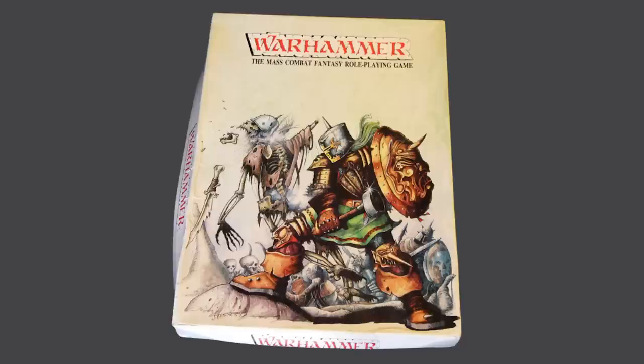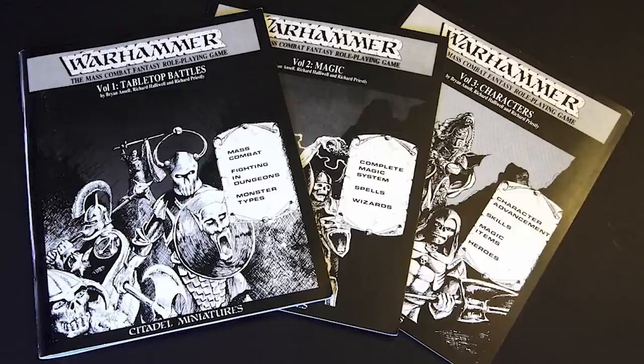Warhammer Fantasy. The first edition, written by Brian Ansell, Richard Halliwell and Rick Priestley, was published in 1983 as Warhammer: The Mass Combat Fantasy Role Playing Game. It consisted of a set of three black and white books — Volume 1: Tabletop Battles, containing the core rules; Volume 2: Magic, explaining rules for wizards of different levels; and Volume 3: Characters. This was in essence an RPG as opposed to a true tabletop game.